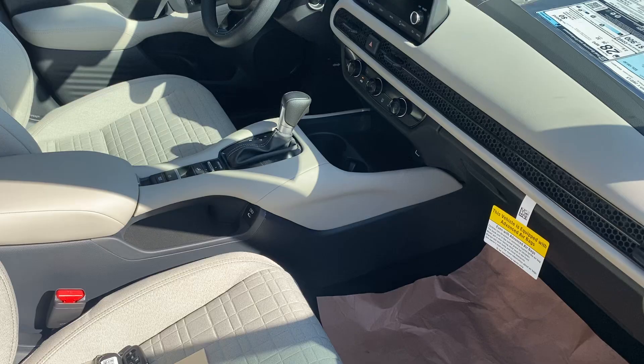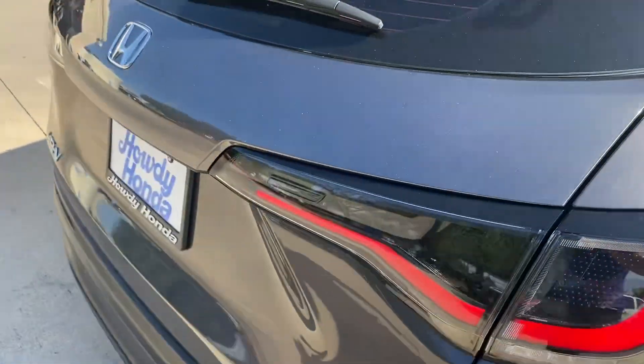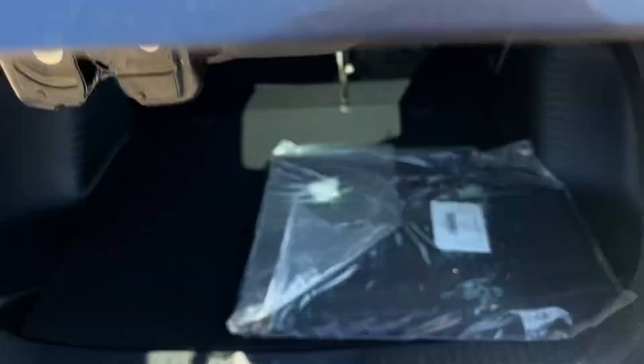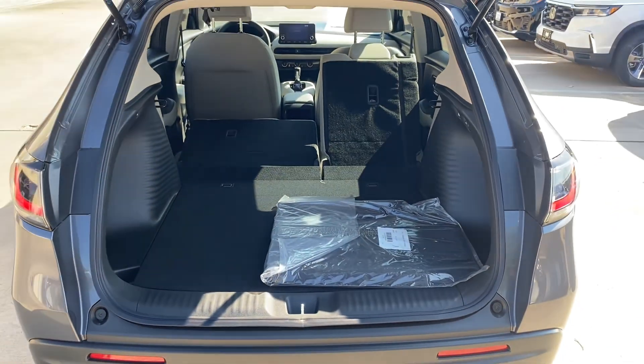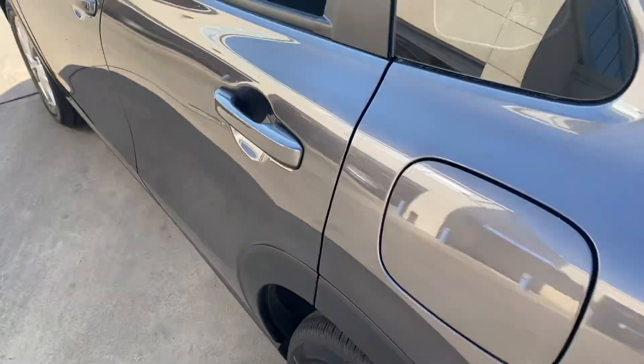I've got the seats in the back folded down so you can see the trunk space — very ample. There's a total of four miles on your car right now.